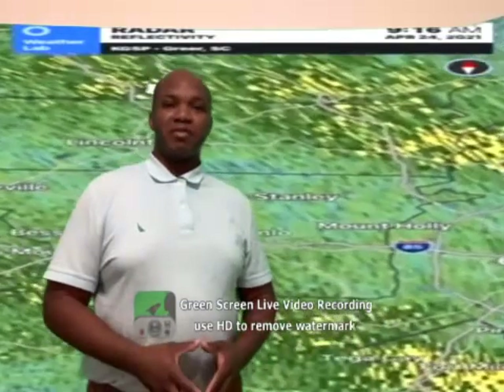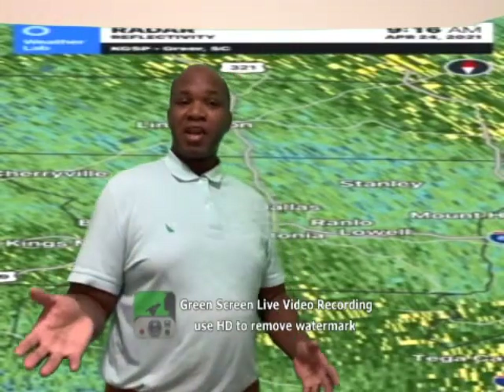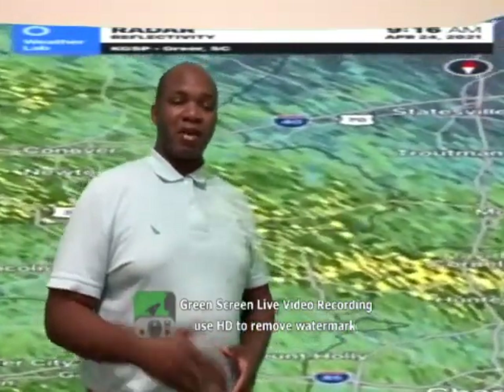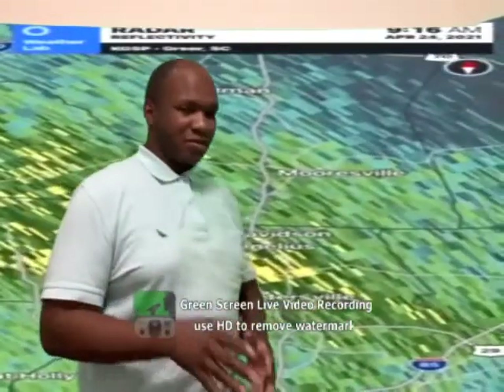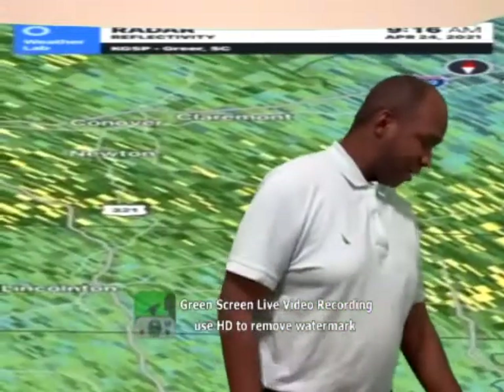Hi, I'm Red Owens, your weatherman for Adventure News. Thank you for joining me this morning. We are tracking some rain showers that are pushing through the area right now. Let's go ahead and talk about some of the cities and local streets that are being impacted right now.